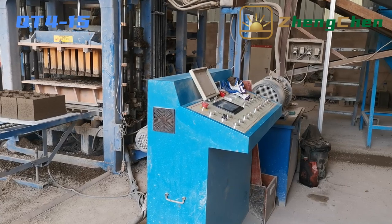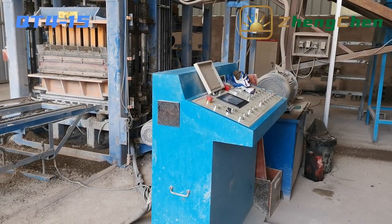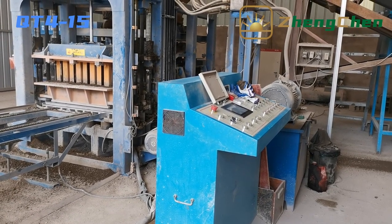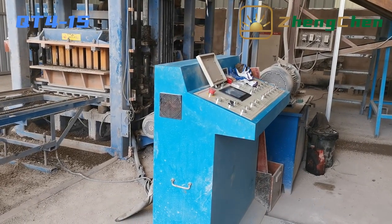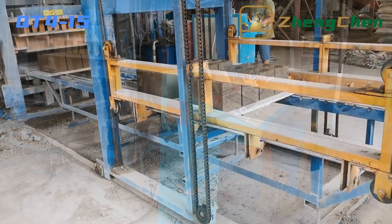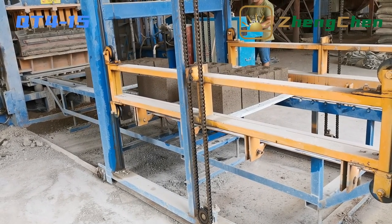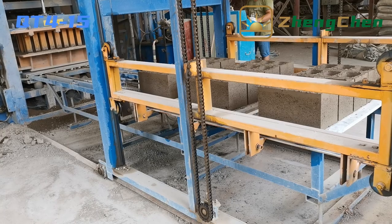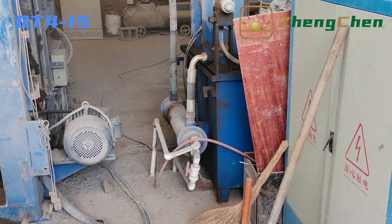Now let's see how to produce the concrete blocks together. The QT4-15 is an automatic block machine. Under automatic mode, the block machine can keep working without any manual control. For the 400 by 200 by 200 millimeter hollow block, it produces four pieces per cycle, about 7,600 pieces in eight hours. The block machine is equipped with a cooling system and can keep working for 24 hours.